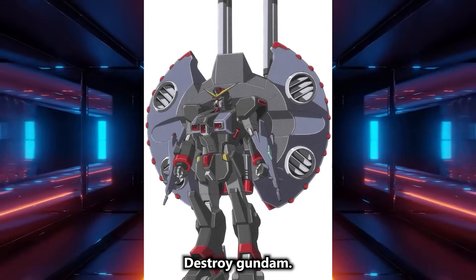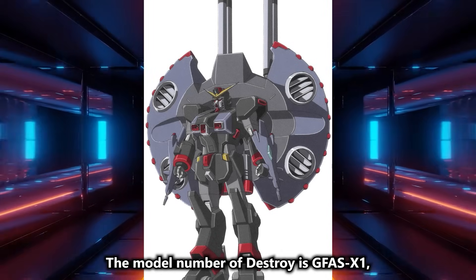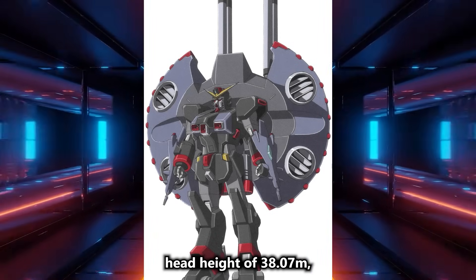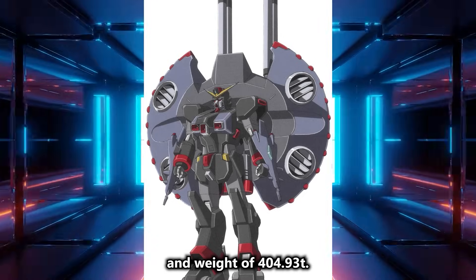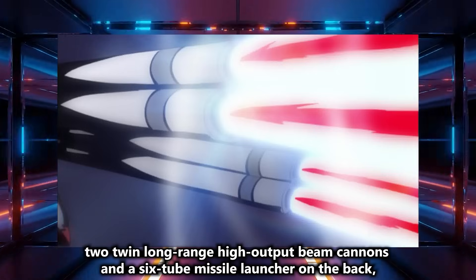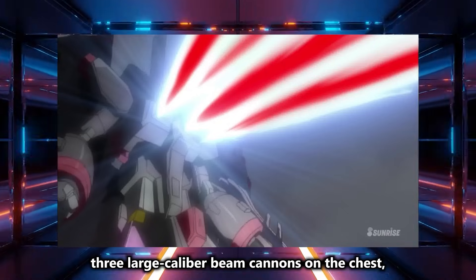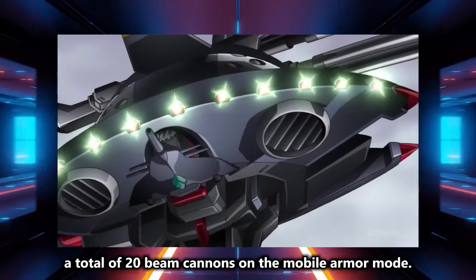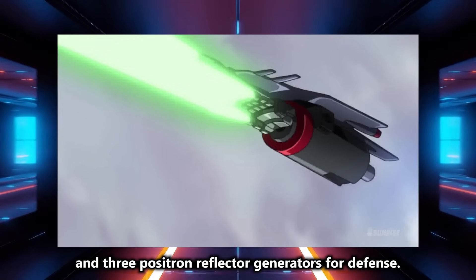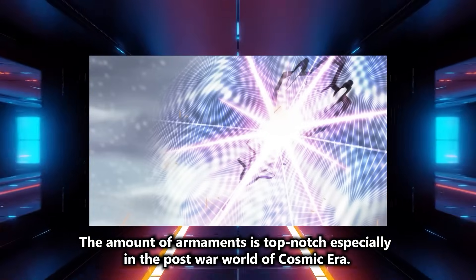Next is the large variable mobile armor Destroy Gundam. The model number is GFAS-X1, with a total height of 56.30M, head height of 38.07M, and weight of 404 tons. The armaments include a machine gun and beam cannon in the head, two twin long-range high-output beam cannons, a six-tube missile launcher on the back, three large-caliber beam cannons on the chest, and a total of 20 beam cannons in mobile armor mode, plus beam cannons on the forearm and three positron reflector generators for defense. The amount of armaments is top-notch, especially in the post-war world of Cosmic Era.